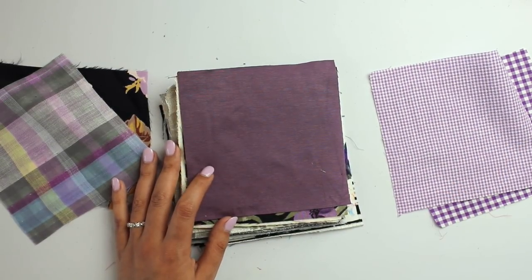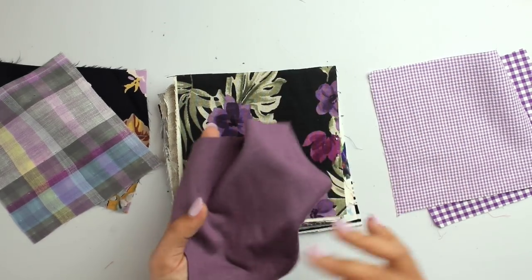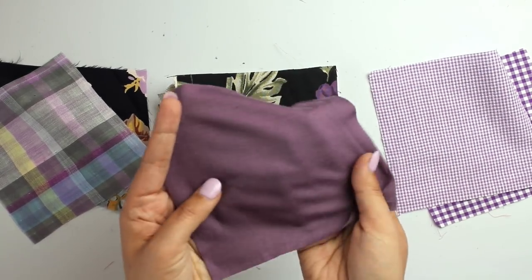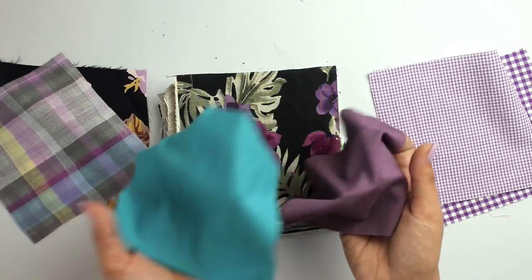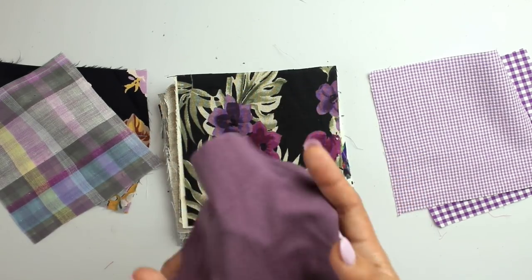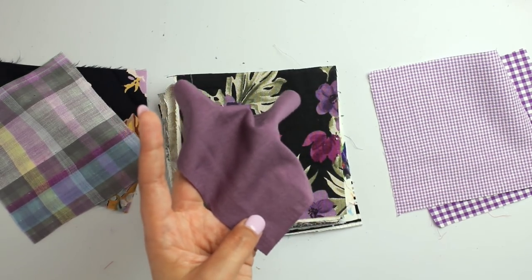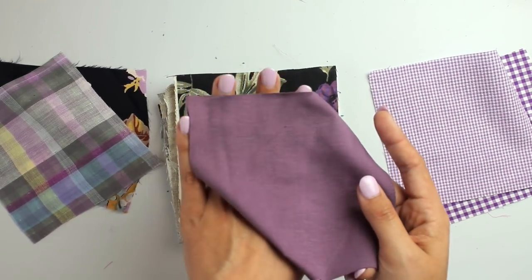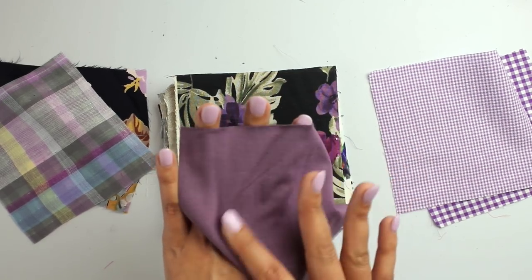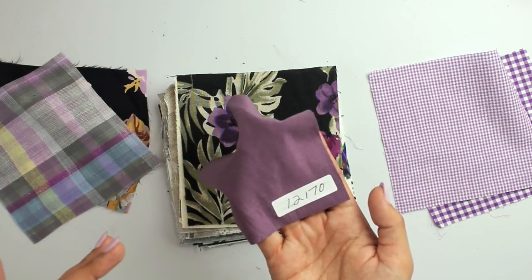Next up we have Suprema Cotton Jersey Knit in Amethyst — the same weighty dense cotton jersey we had in teal. This is similar to the muted purple shirt I made for my style in January that a lot of you liked on me. She's calling it amethyst — a muted purple. Item number 12170.